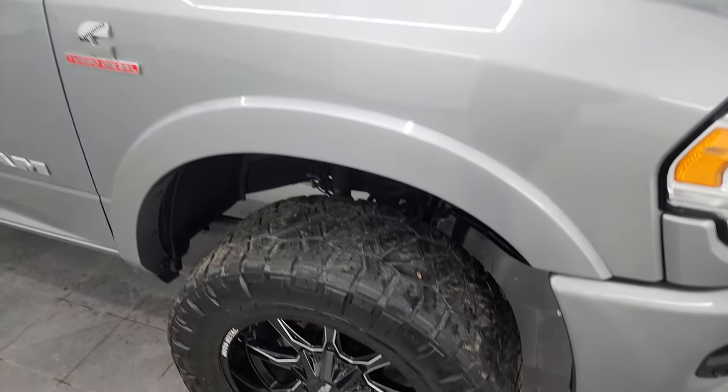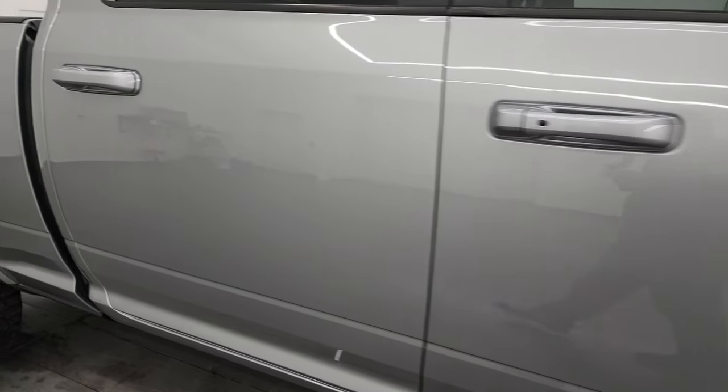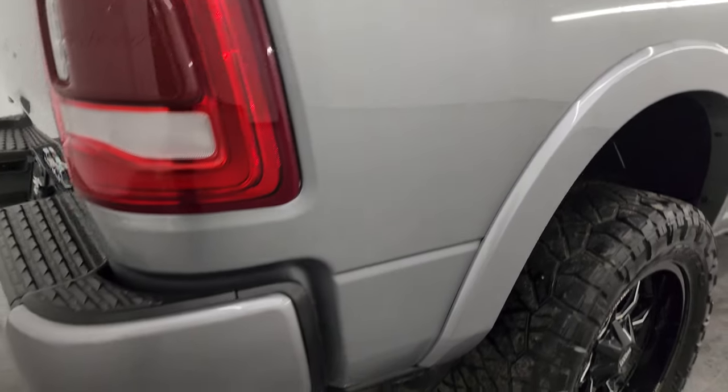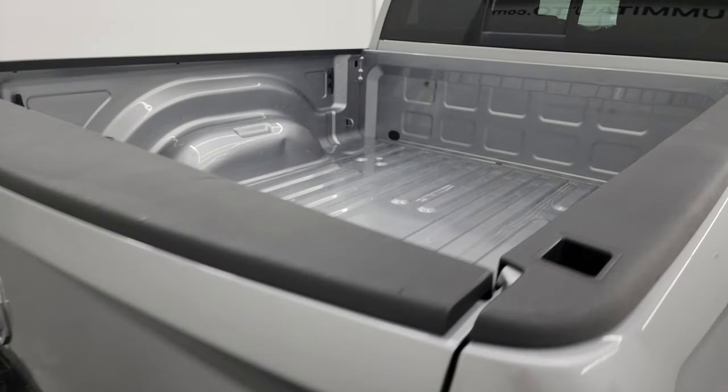As you go down this side of the 2019 Ram 2500, take note of how clean that body is, how reflective and mirror-like that paint is. I take these HD videos so if you are far away or even close by and just cannot make the trip down, but you're still interested in purchasing the vehicle, you can see the truck.